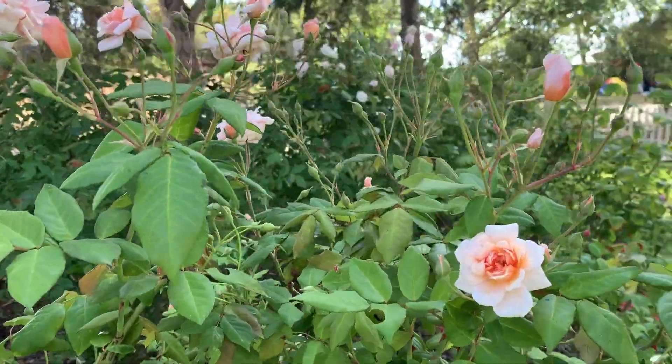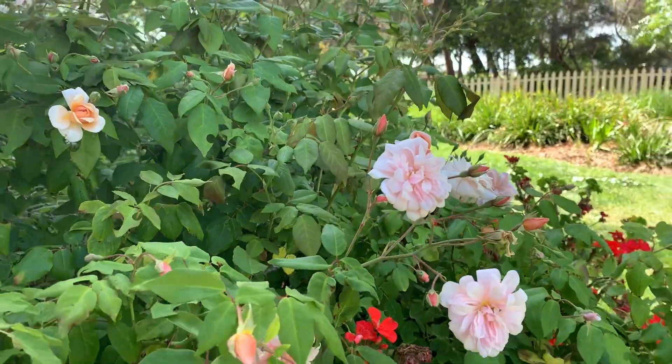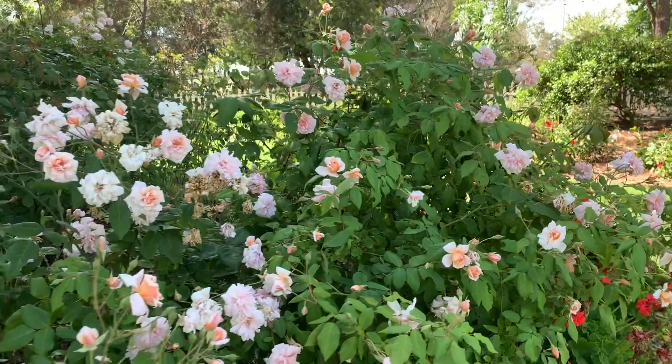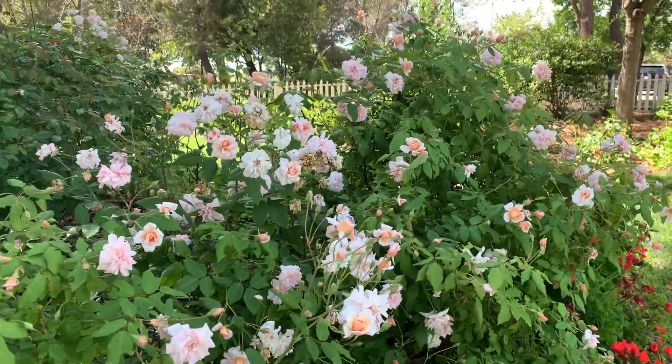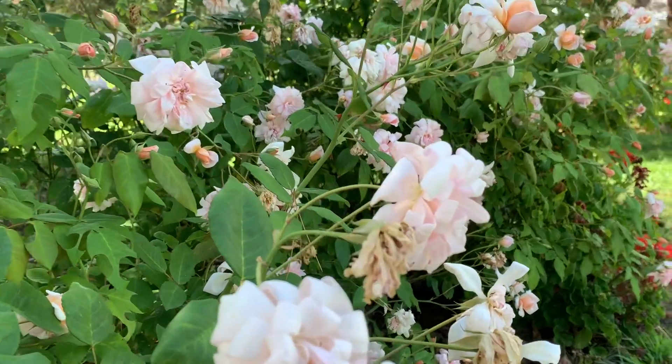This rose could be used in a mixed border. It's not a super showy rose, but something that would mingle well with showier plants. Yeah, it's just a fantastic rose that's really elegant and reliable.